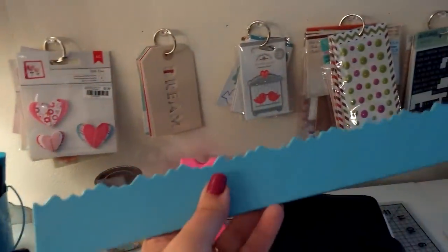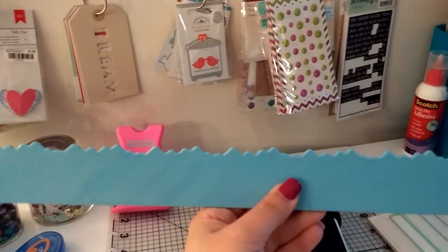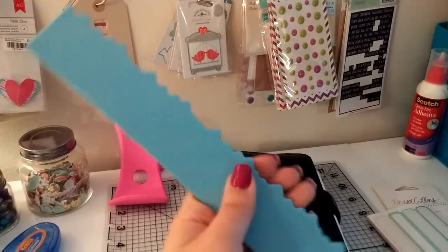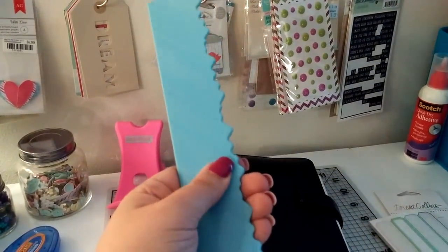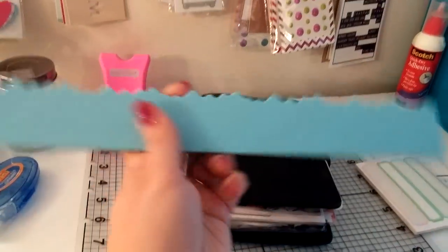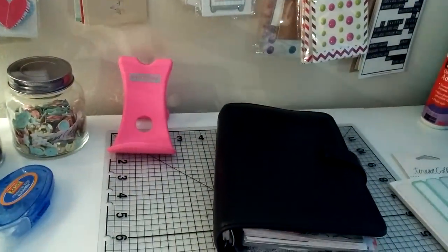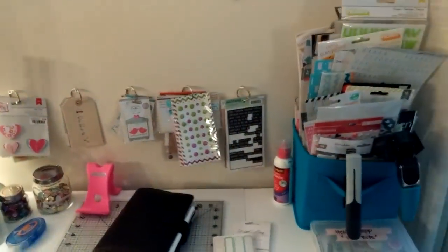This is a kind of cool tool I've had for years from my 12x12 layout scrapbooking days. You actually just lay this on the paper and it makes a perfect tear, so you have the perfect tear on your paper every time. It's really cool. And that is it for my scrapbooking little crafty corner.